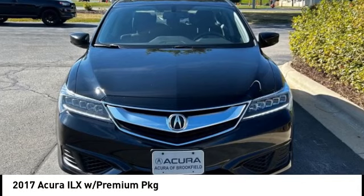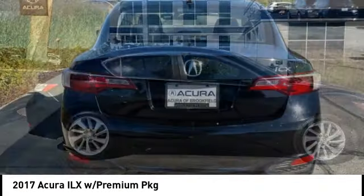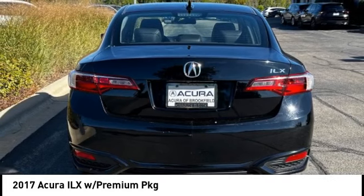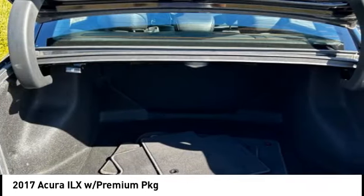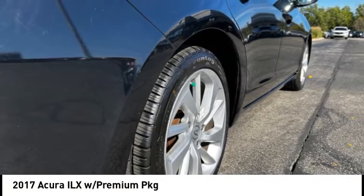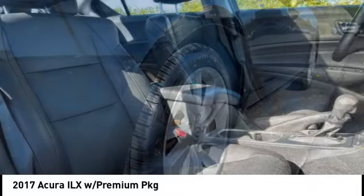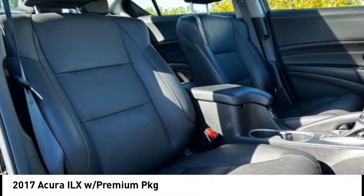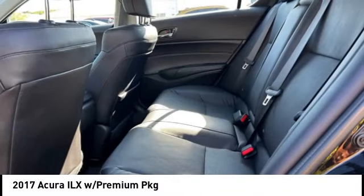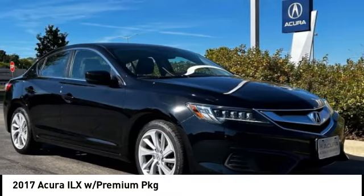Looking for the right vehicle? Check out the 2017 ILX. The luxury of the new Acura ILX includes leather heated seats and a powerful array of voice command and high-end technological advancements, while being powered by a high-performance engine that propels this compact sports sedan quicker than you may expect. If enjoying the drive is something important to you, then the ILX might be the one you are looking for.